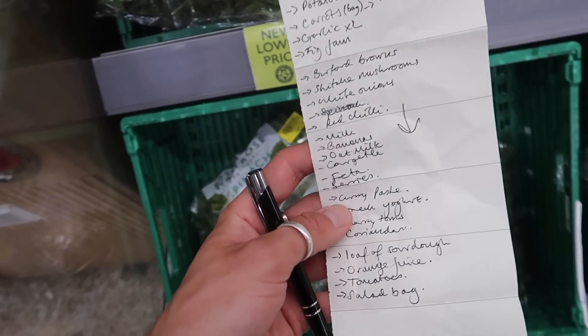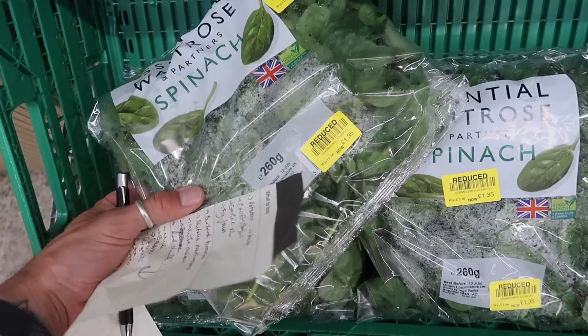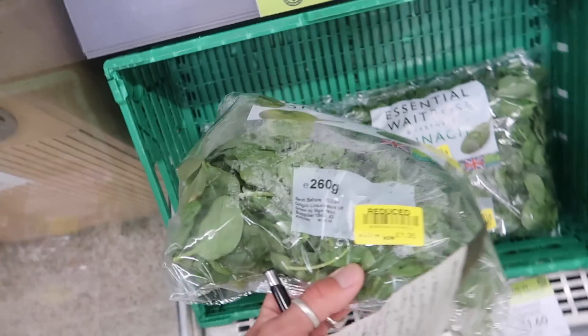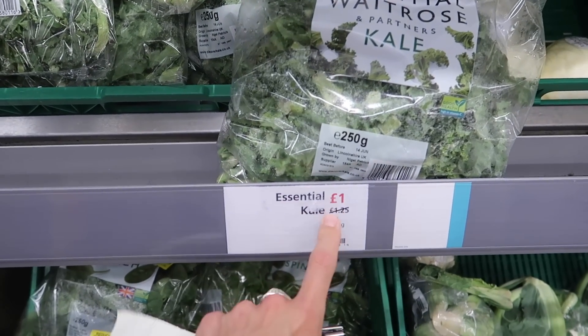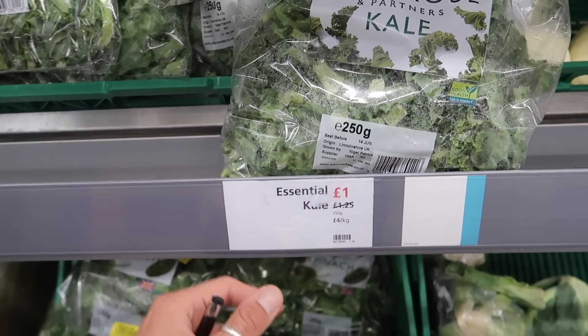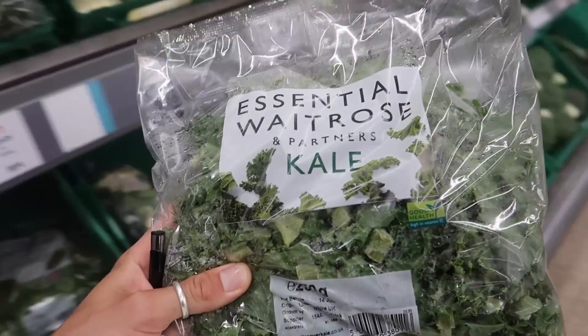I've got my list — didn't have time to put it on my phone, we're on a bit of a time schedule. Spinach is already reduced — that's what we like to see, it's going straight in the freezer. The kale has been reduced as well. This is what I mean about Waitrose prices — people think it's really expensive but in comparison it's the same, and you get really good quality. Big bag of kale for tonight's dinner.